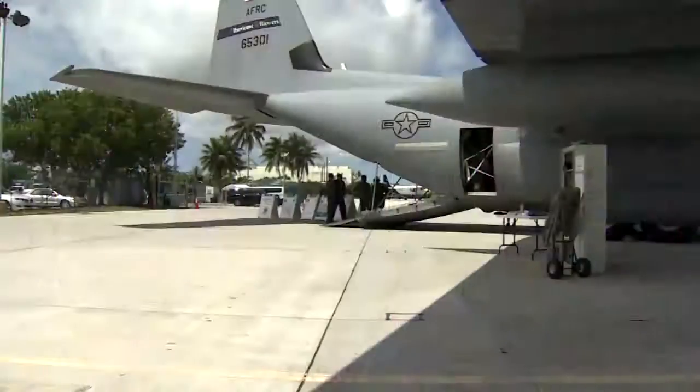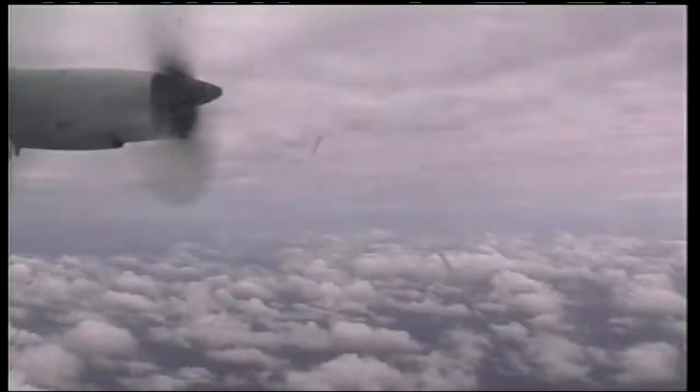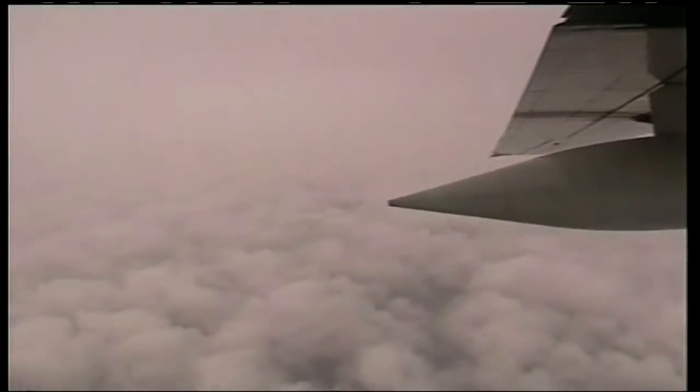They are the men and women who fly into the most turbulent skies, directly into the eyes of monster storms. They are the hurricane hunters. We have to look at the least of the severe weather and try to pick our way through it.